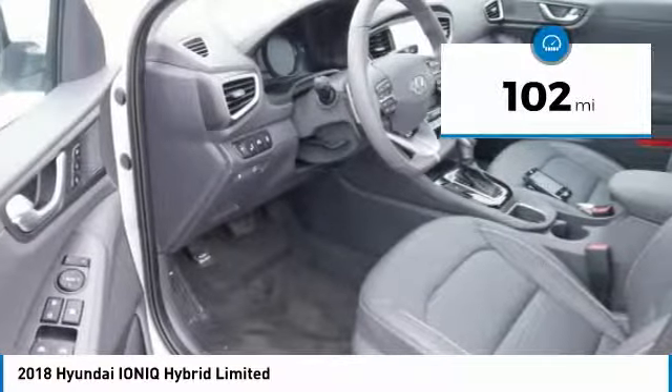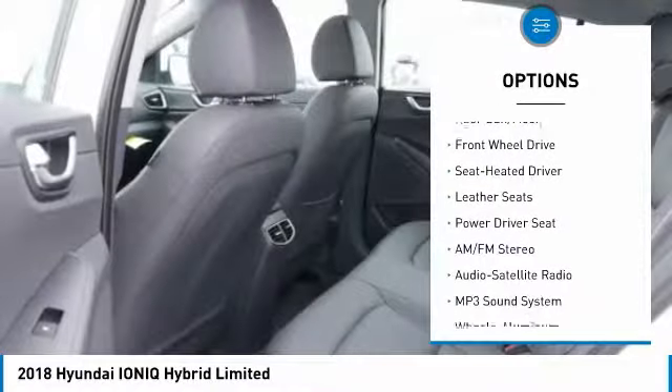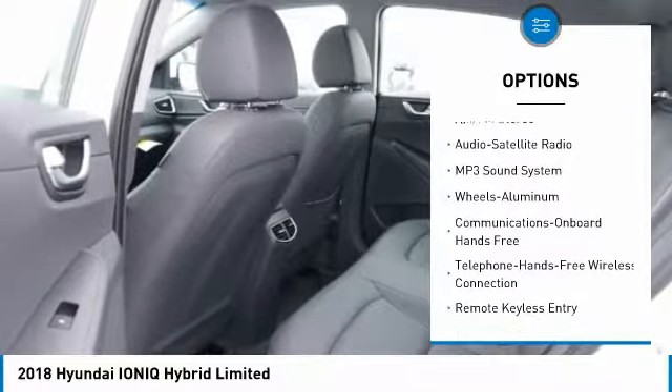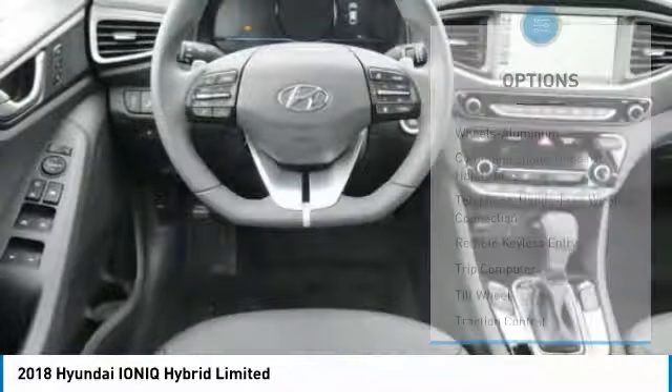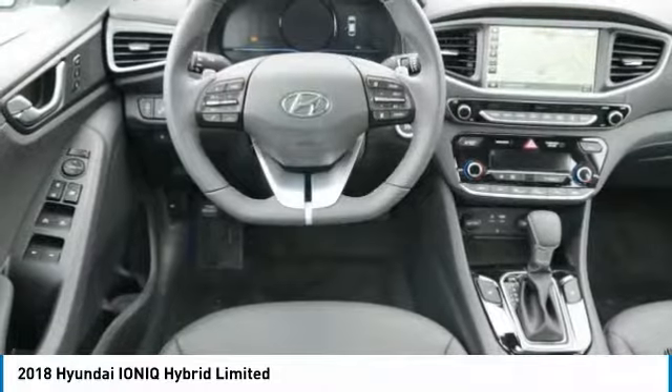Here are some of this vehicle's great options: anti-lock braking system, traction control, air conditioning, Bluetooth wireless data link for hands-free phone, moonroof, power steering, Homelink garage door opener, cruise control, aluminum wheels, and climate control automatic.